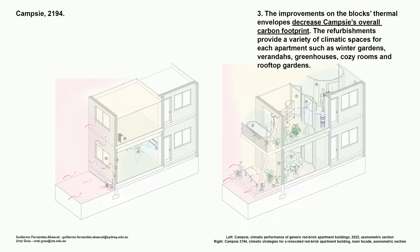Step three: improvements to the blocks' thermal environment decrease CAMSI's overall carbon footprint. The refreshments provide a variety of climatic spaces for each of the apartments, such as winter gardens, verandas, greenhouses, cozy rooms, and rooftop gardens.